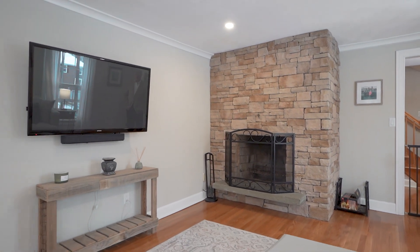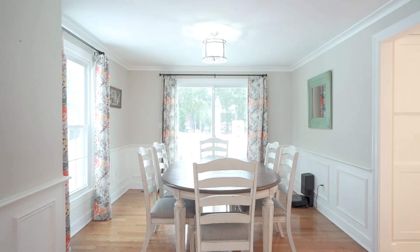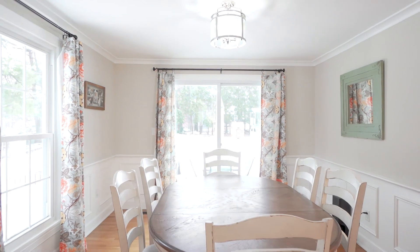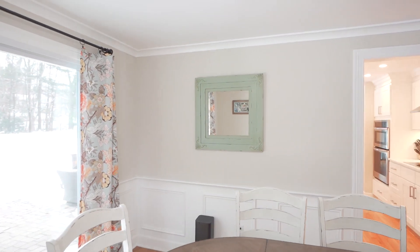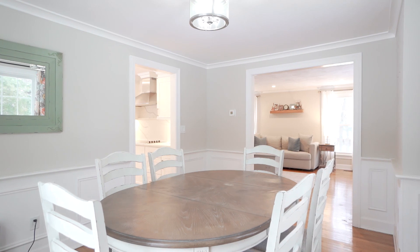From the living room, you go directly into the dining room — again a very nicely sized room, light and bright, with new wall colors, new lighting, hardwood floors, crown molding, chair rail, and frame molding. You also have a sliding glass door that leads out to the rear patio and the private backyard.